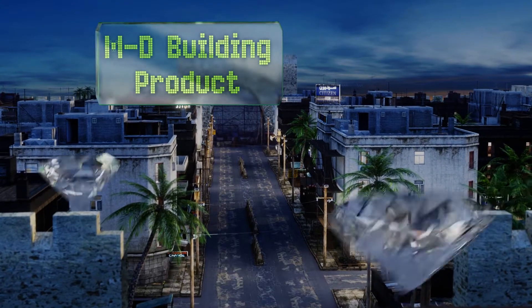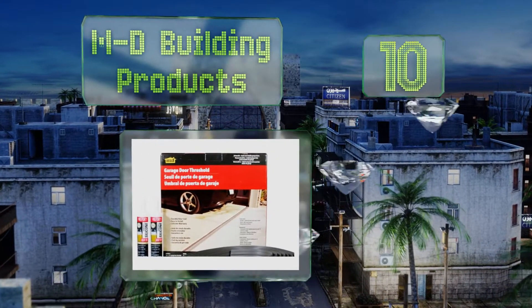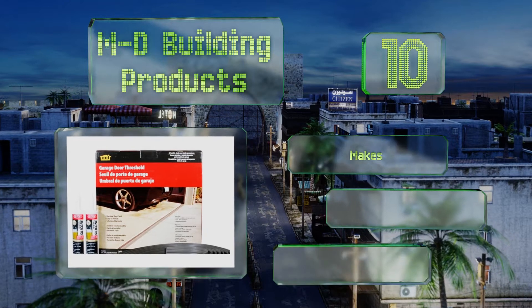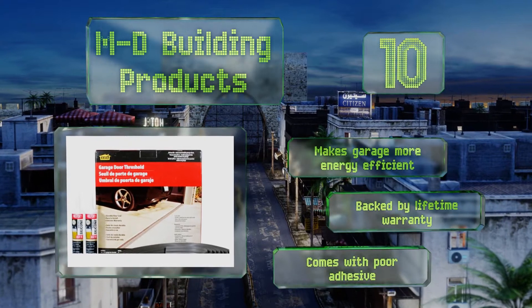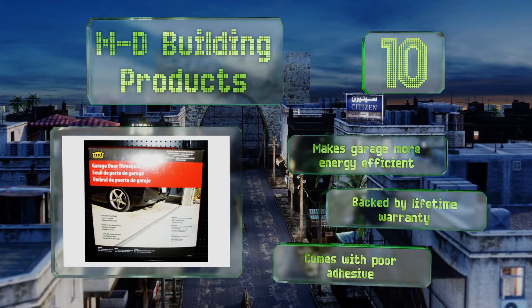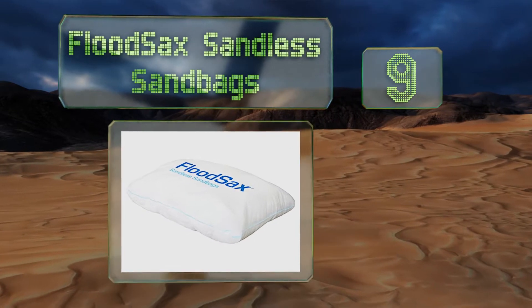Starting off our list at number 10, the MD Building Products garage door threshold kit helps create a permanent barrier between the inside of your garage and all threats from the outside world, including insects, drafts, and floodwaters. The installation is quick and easy, it makes your garage more energy efficient, and is backed by a lifetime warranty. However, it comes with poor adhesive.